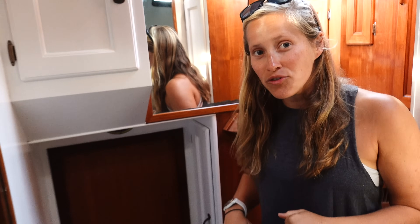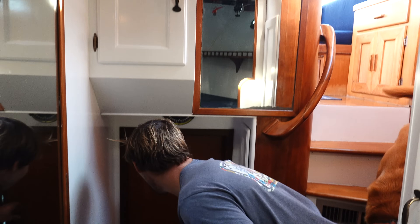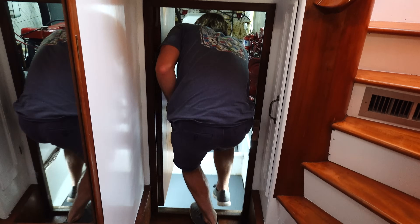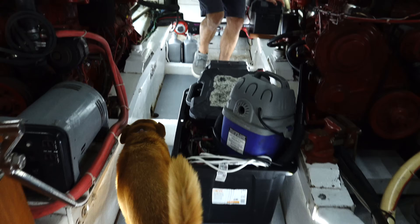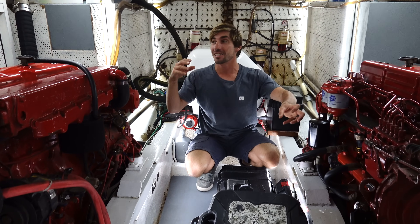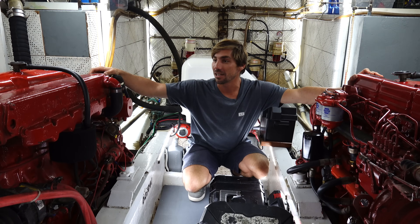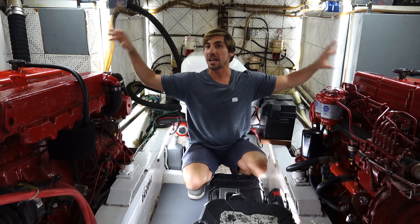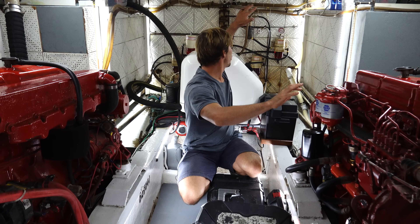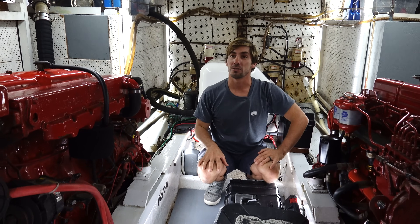Now let's show you the engine room — this is my portion of the boat, my man cave. The biggest engine room we've ever had on a boat by far. We're going to do a whole video tour of this engine room going over all the systems and capacities. But basically here it is: our twin Ford Lehman diesel engines, all our tanks, battery chargers, battery banks, wiring, generator, fuel, and filters. Everything that runs the whole boat is down here.